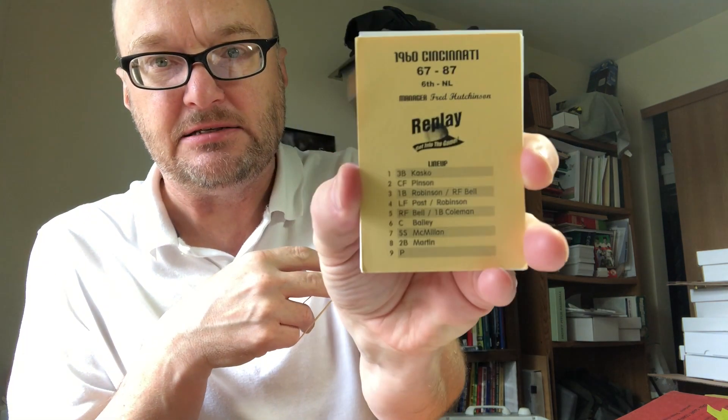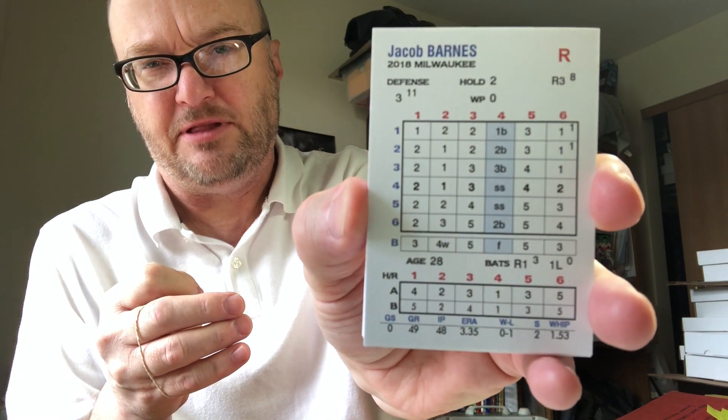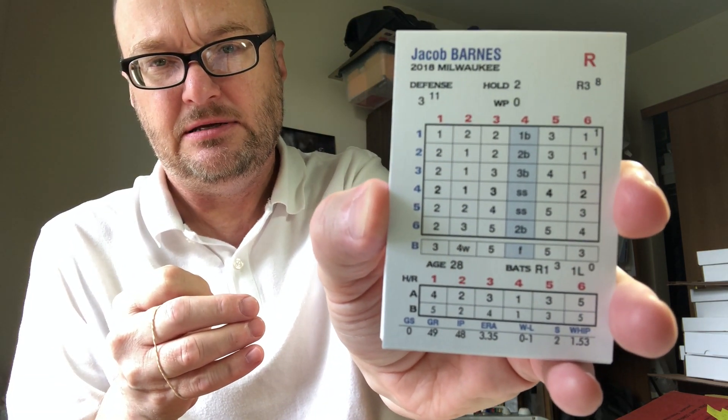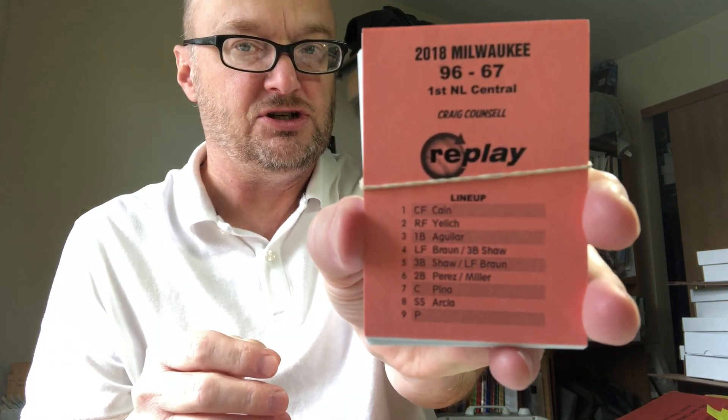Then I have the 1960 set — same condition, beautiful cards, $50. And I have the 2018 set — Ventura Modern Replay with six-by-six picture cards. The 1941 and 1960 sets are $50 each. The 2018 set is $55. Subtract $5 if you are a subscriber.